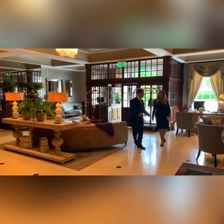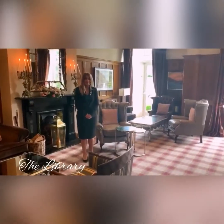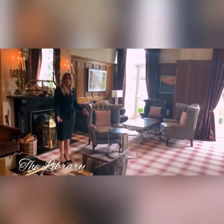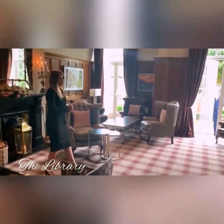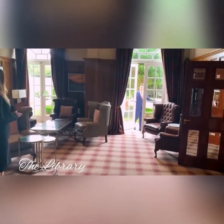Now, I hope we can start with the library. Welcome to our library. In this room you will host an intimate drinks reception for your wonderful guests. You'll arrive from the church or from your ceremony on site and you'll be greeted in here with your reception, with your refreshments, and if it's a lovely day you can even spend some time out in our garden.